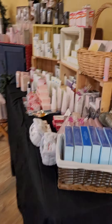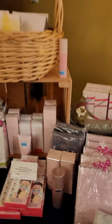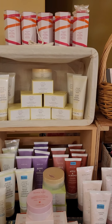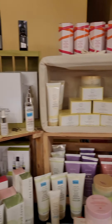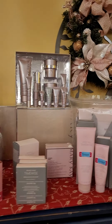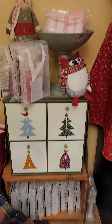Over here we have skincare — our moisturization products and spa products, lots of things to choose from. Lots of different body washes, moisturizers, lotions, and things like that. We have our clinical solutions, our men's care line, our specialty skincare lines, and our regular anti-aging lines.